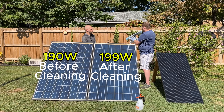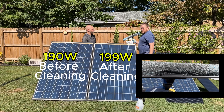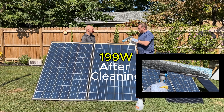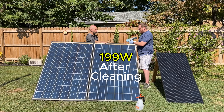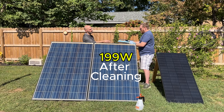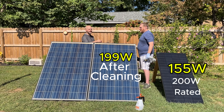Look at how much dirt came off — the water was filthy after washing just one panel. We did get a lot of dirt and grime off, especially with these being as old as they are. And remember, this is a 235 watt panel and you're getting 190 watts out of it right now, whereas my 200 watt panel is only generating 155 watts. We'll do the math later and show that in the video.